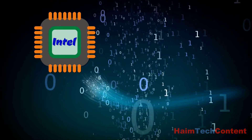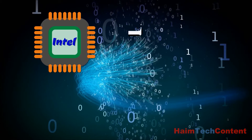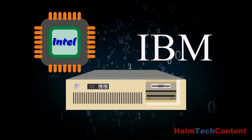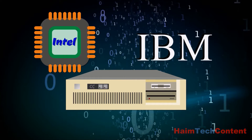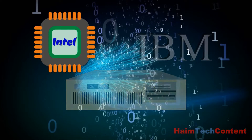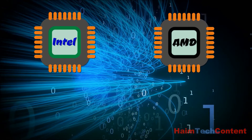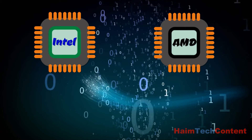Intel has been the dominant CPU manufacturer for some time. In the 1980s, Intel was given a contract by IBM to produce CPUs for the upcoming IBM PCs. This was the beginning of Intel's hold on the CPU manufacturing market. Many other manufacturers came and went, but one competitor that stood the test of time is Advanced Micro Devices, also known as AMD.